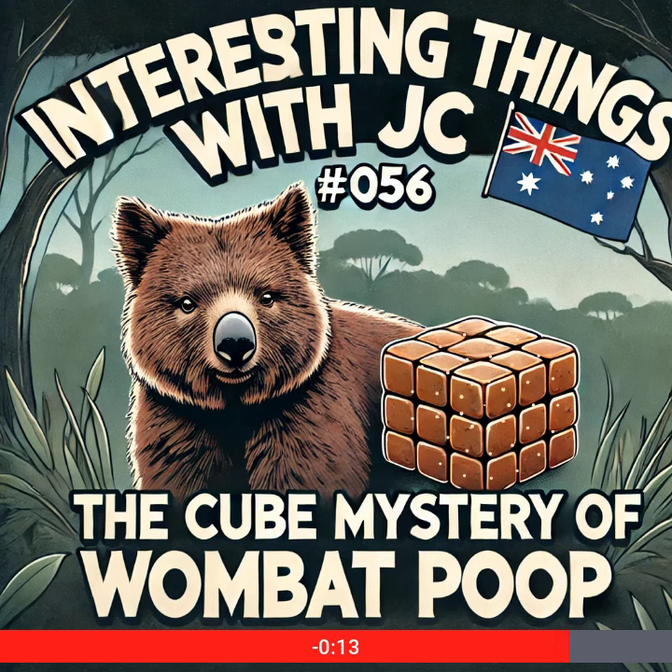So, imagine a world where someday science provides you with a garbage truck that poops cubes. These are Interesting Things with JC.